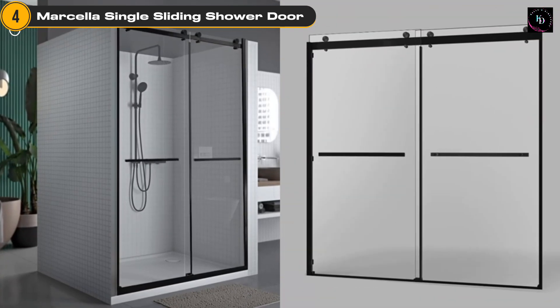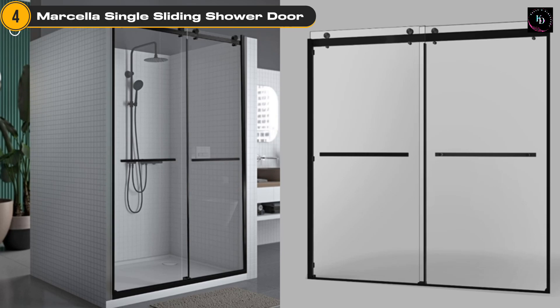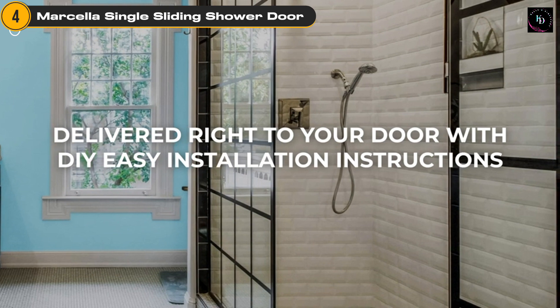If you're considering upgrading your shower space or remodeling your bathroom, the Marcella Single Sliding Shower Door with Reversible Handle is definitely worth considering. It offers a combination of style, functionality, and durability that will enhance your daily shower experience.